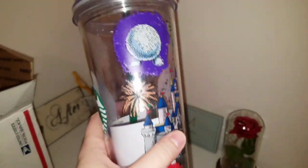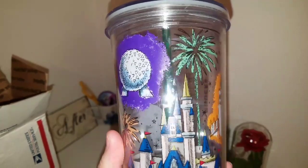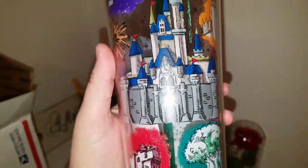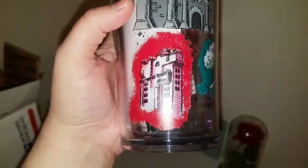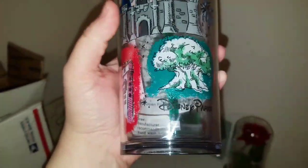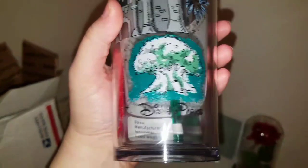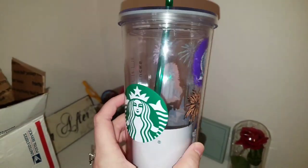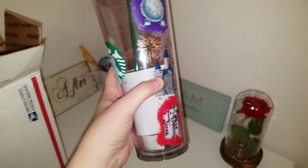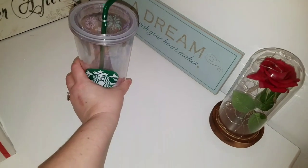So of course we have EPCOT with fireworks, we have Magic Kingdom — the castle — Hollywood Studios, and the Tree of Life for Animal Kingdom. I just think this is too cool, guys. Too, too cool. I also wanted to show you something else fun that I decided to do.